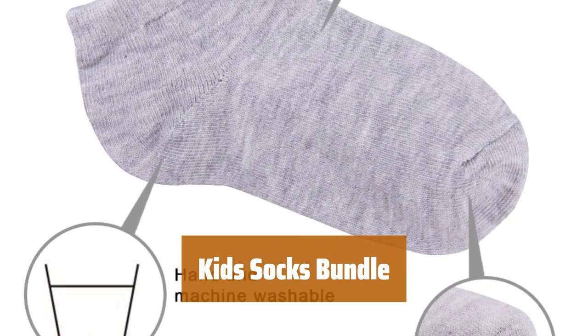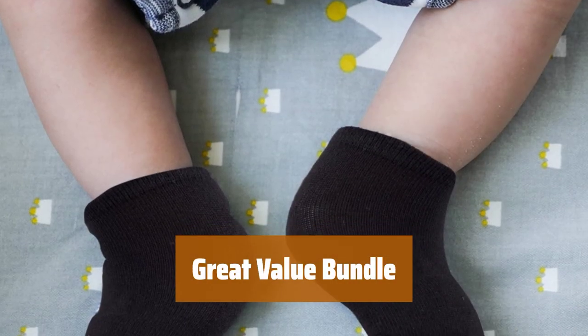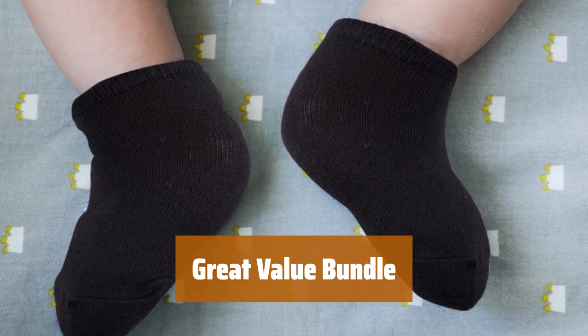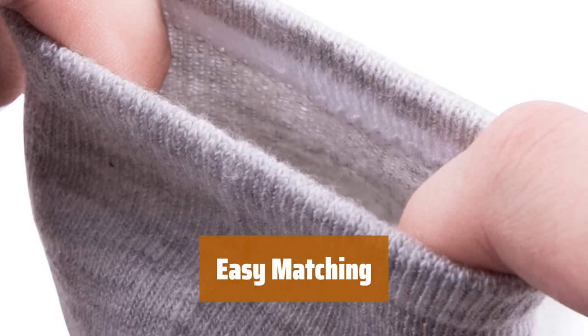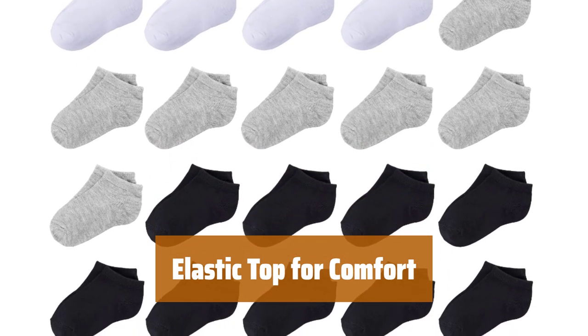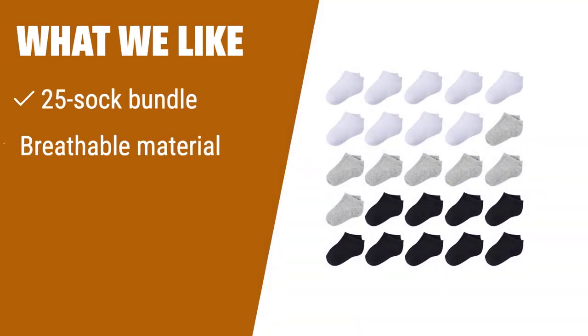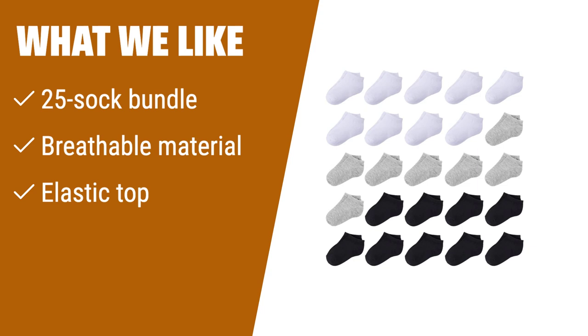Number 1. They are perfect for all your kids' adventures. Plus, they are machine washable for easy care. With 25 socks in one bundle, you are getting a great price for quality socks. Matching socks has never been easier with this bundle — just grab and go. The top of the sock is widened and made of elastic for a comfortable fit that stays in place all day. Made with breathable and wicking material, these socks keep your kids' feet dry and comfortable all day long. What we like: get a great value with this 25-sock bundle, perfect for keeping up with your toddler's adventures. Made with breathable and wicking material to keep feet dry and comfortable. If you need durable and comfortable socks that can keep up with your active toddler, you should consider these.